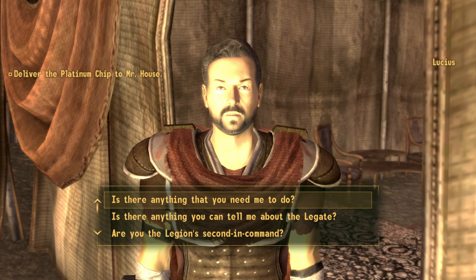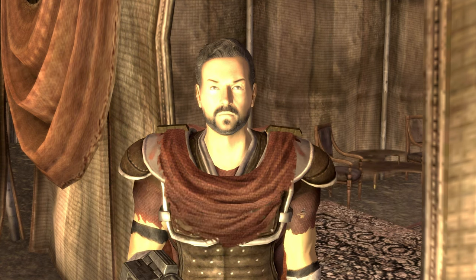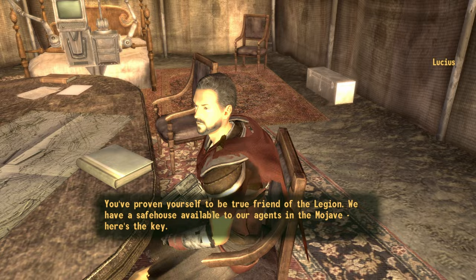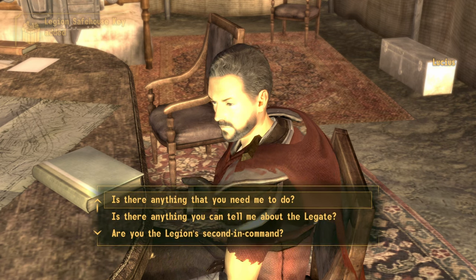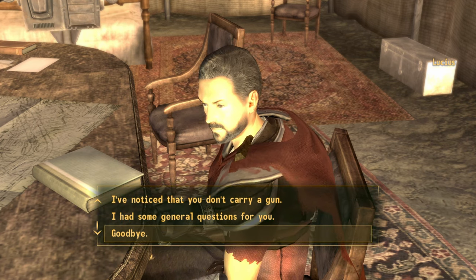Simply go ahead and select the goodbye option. Once you've done that, speak to him again and he will give you the key to the safe house. He'll say something like 'You've proven yourself to be a true friend of the Legion — it's an excellent place to rest.' And with that he would have given you the key. Go ahead and select the goodbye option.